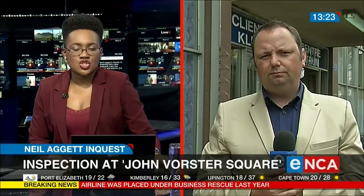Barry Bateman, thank you so much for that update. Neil Agat's family is hoping this new inquest into his death will deliver the verdict they have long been waiting for.